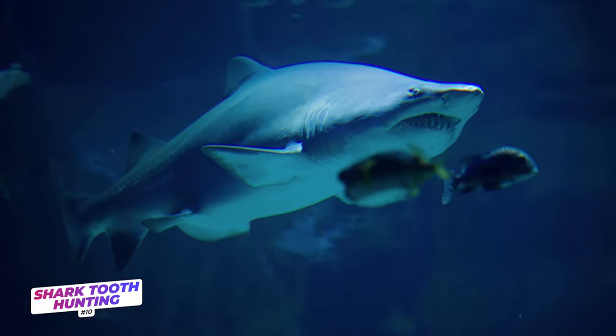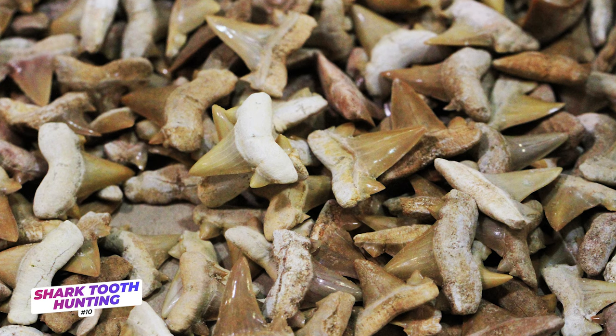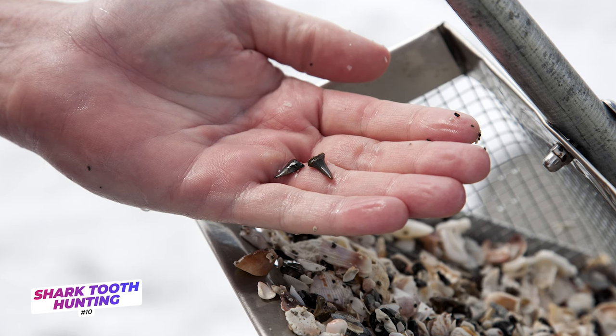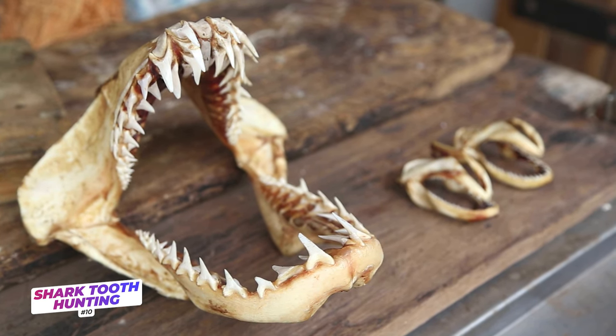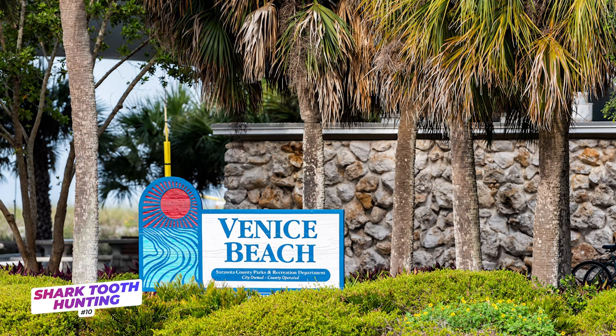Moving on to number ten: shark tooth hunting. From the rivers to the beaches, there are tons of places in Florida where you can look for fossilized shark teeth. The teeth found in freshwater rivers and creeks were lost by a shark thousands of years ago when much of modern day Florida was under the ocean. Venice Beach in southwest Florida is known as the shark tooth capital of the world and is the best place to comb for shark teeth in the beach sand. Florida does require a permit if you are collecting vertebrate fossils, but shark teeth are specifically exempt. However, if you are searching in a river, make sure you get a permit just in case you find a dugong bone or a mastodon tooth that you'd like to keep.